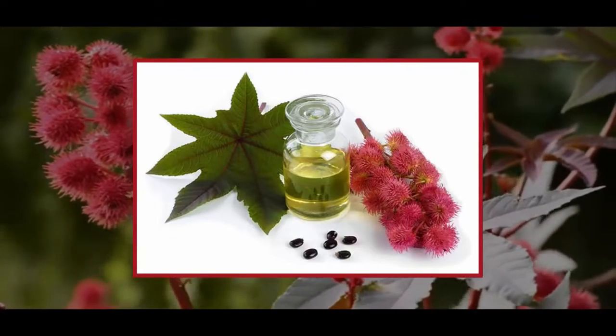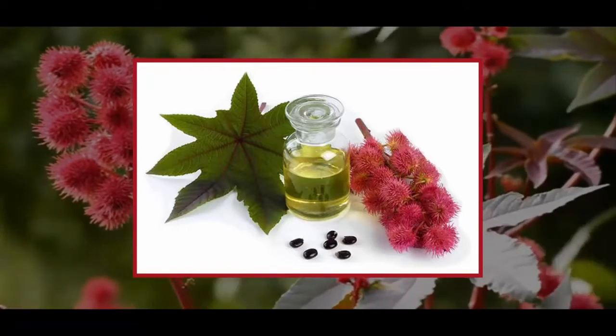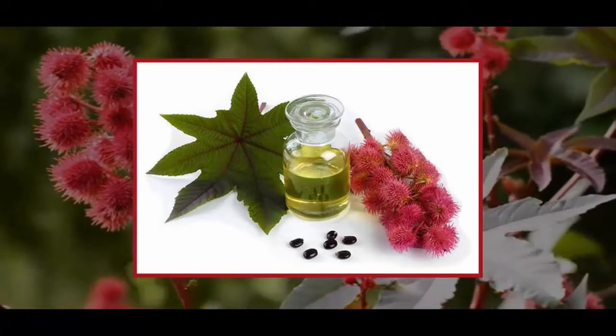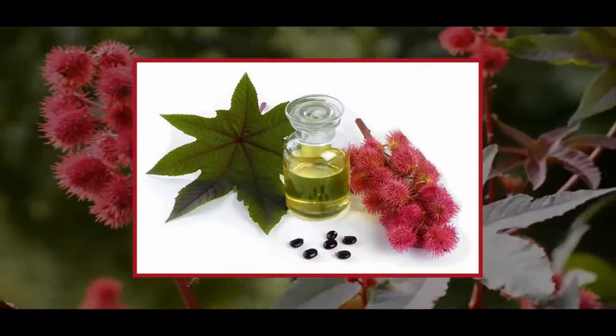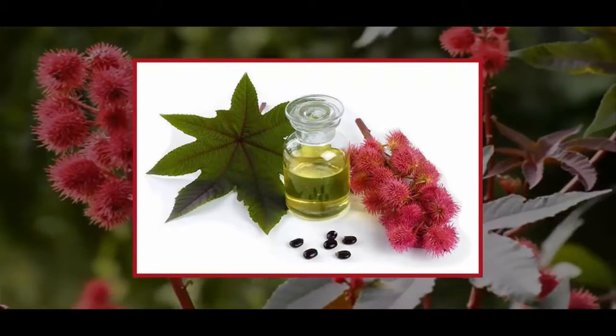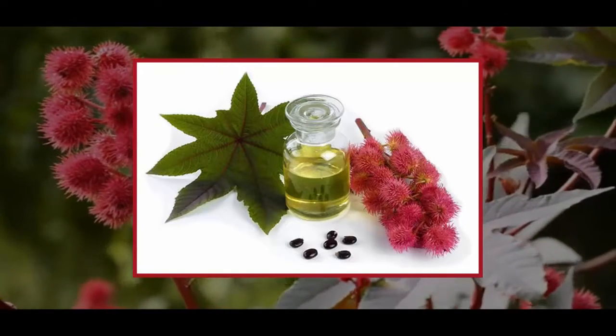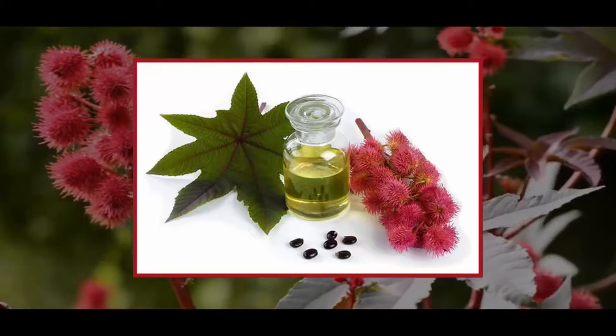Castor oil is a vegetable oil derived from the castor bean seed. In its purest form, it is colorless, odorless and tasteless. Cultivators of castor beans remove the hull of the seed before pressing it to obtain the oil. The history of castor oil goes back a long way, with ancient Egyptians allegedly using it for their lamps around 4000 BC.